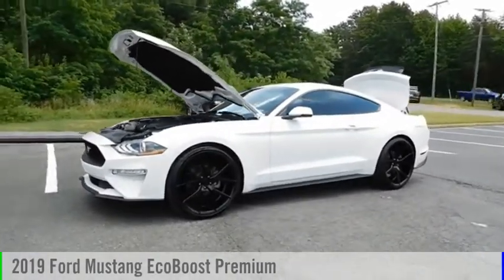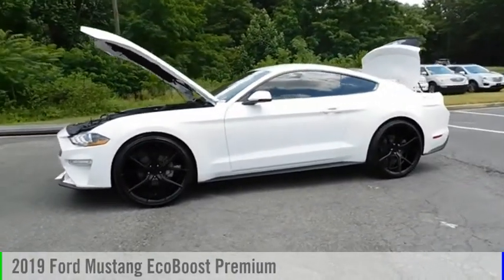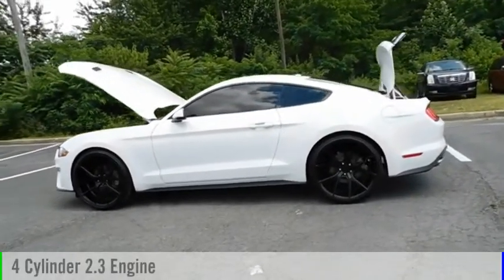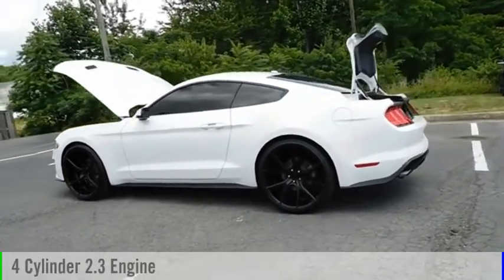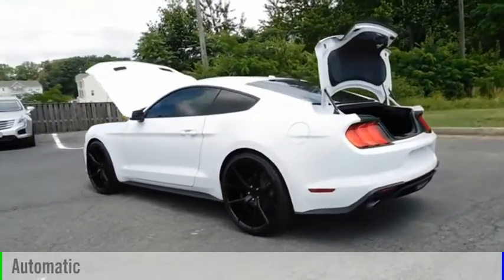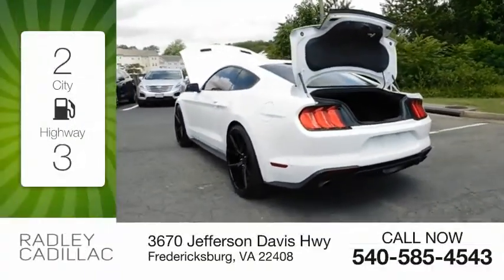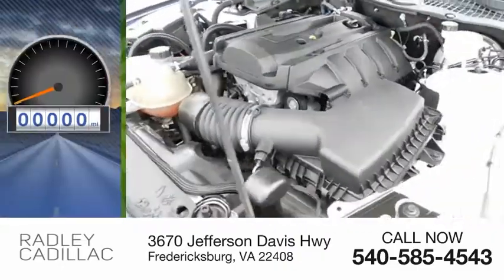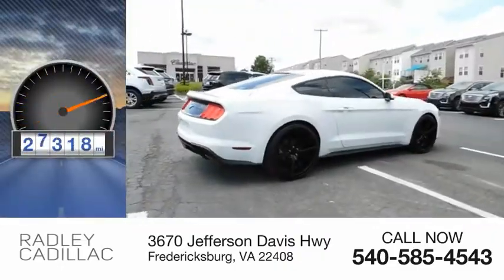Stop by and take a look at the 2019 Mustang. This vehicle is powered by a rear-wheel drive, four-cylinder, 2.3-liter engine, and comes with an automatic transmission. Great fuel efficiency saves you money by requiring fewer trips to the gas station. This vehicle has less than 30,000 miles.